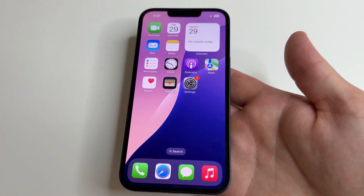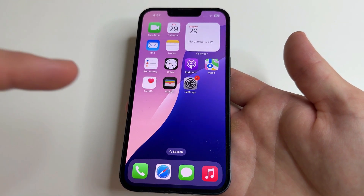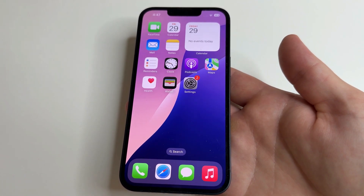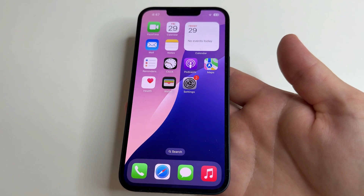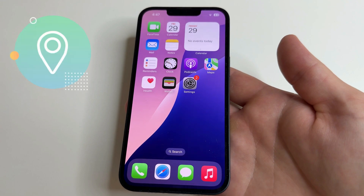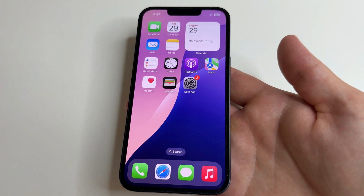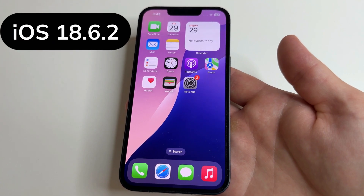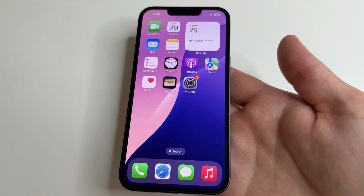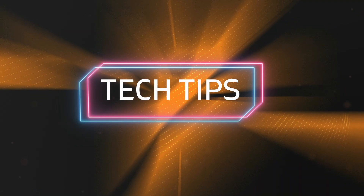Our iPhones have many features enabled by default, so they often cannot last until the end of the day on one charge. Some of these features collect information about how we use our iPhones and send it to developers. Other functions, for example, use our location all the time. Location drains the battery the most. In today's video I'll show you five settings that you should change in iOS 18.6.2 on every iPhone to increase privacy and help your iPhone battery last longer. Welcome to my channel and let's dive in.